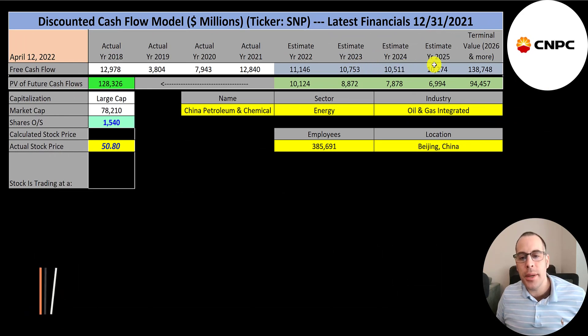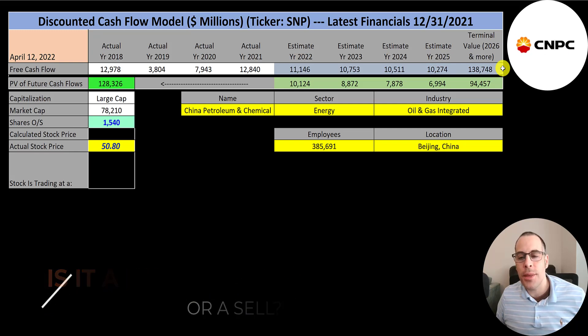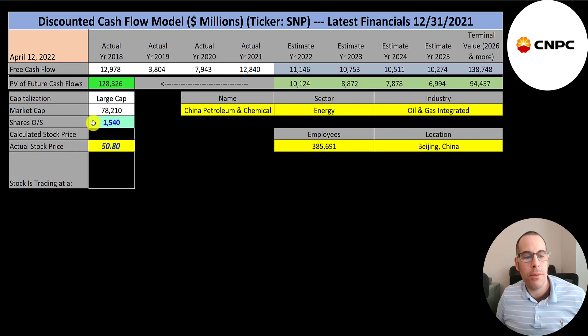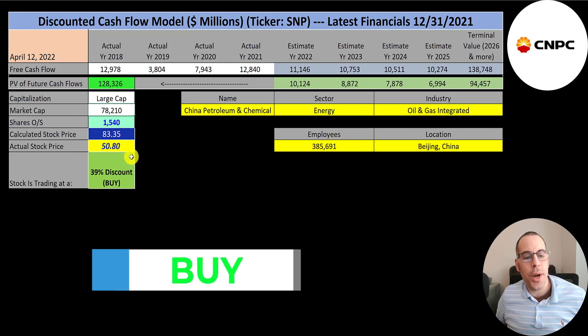We estimated four years of future free cash flows and also estimated the terminal value — all cash flows past year four — at $139 billion. We discounted those numbers back to today using the weighted average cost of capital and get a company value of $128 billion. Dividing by 1.5 billion shares gives a calculated stock price of $83. They're trading at $51, so they're at a 39% discount. It's a buy according to the model.